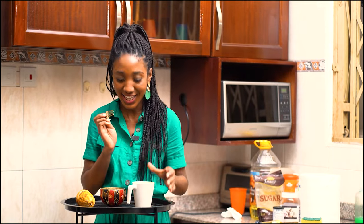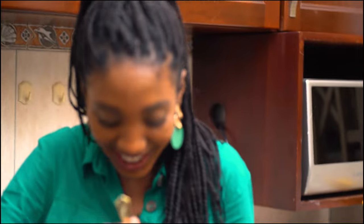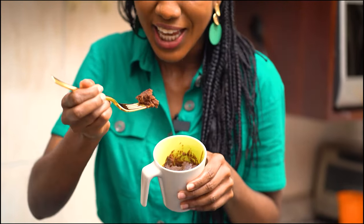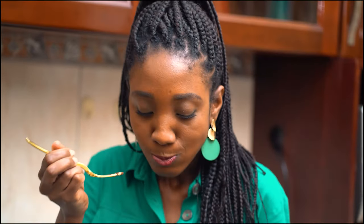All right, the exciting part — it's time to taste our chocolate mug cake. Let's see. Oh, it breaks up like a brownie. Can you see? Time to taste. Mmm, yummy. Tastes like chocolate.